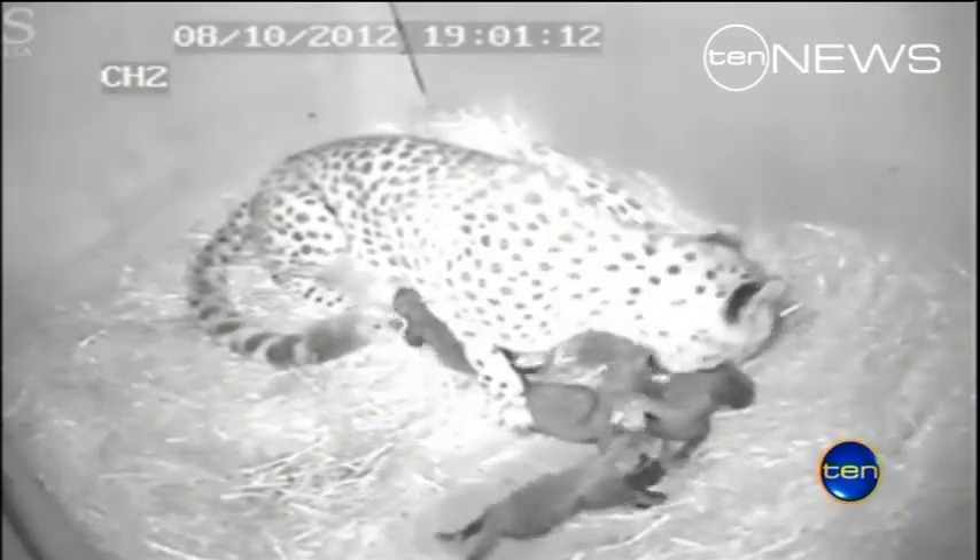Visitors can come along and say hello to some of the grown-up members of the cheetah family, but if you want to see the newest arrivals you'll have to be patient — they won't make their public debut for at least a month. Jessica Braithwaite, 10 News.